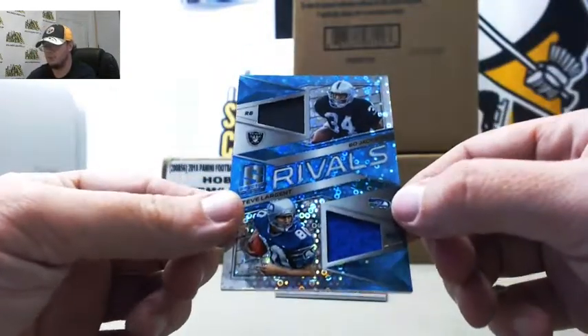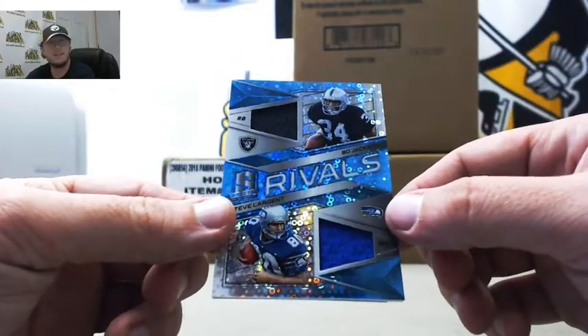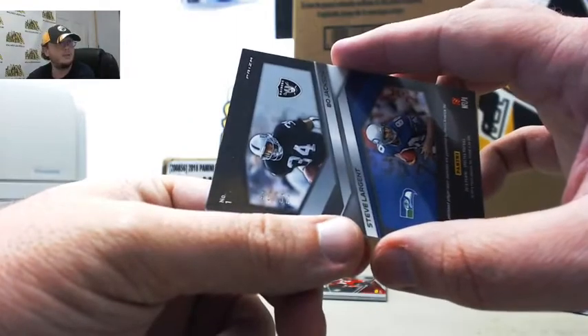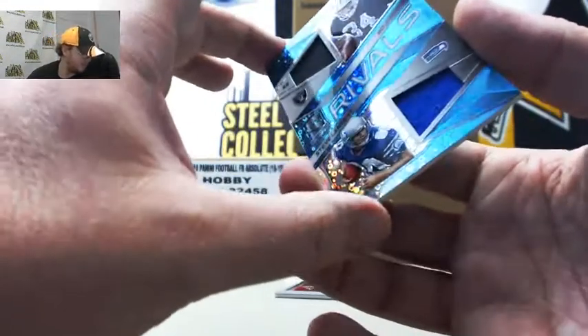Cool one here: Blue Rivals jerseys Bo Jackson and Steve Largent. That one's numbered 30 of 50. Number 0 again to Chris B.